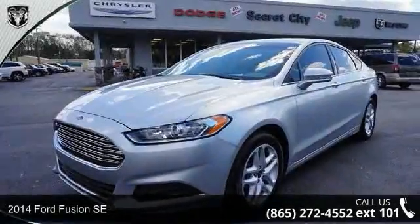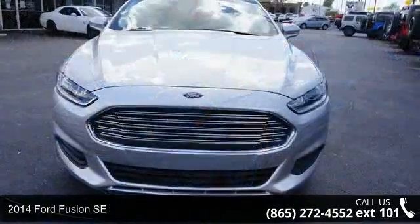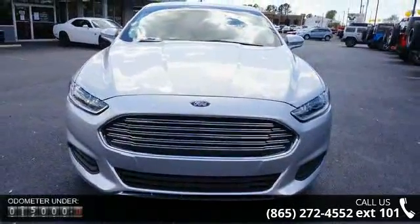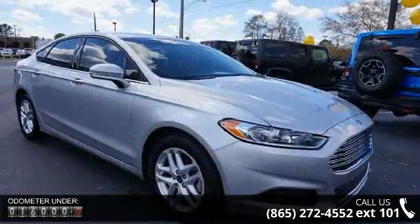Step into the 2014 Ford Fusion SE. This may be the set of wheels you've been looking for. This vehicle comes with a reliable four-cylinder engine connected to a smooth shifting automatic transmission.